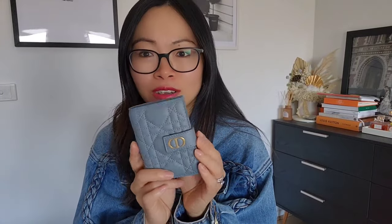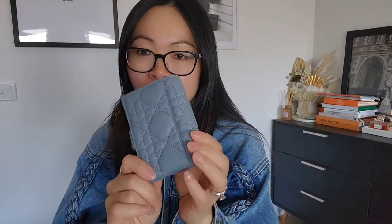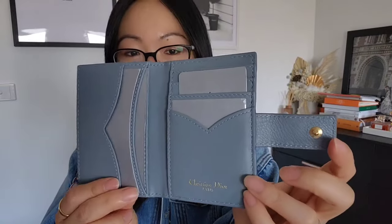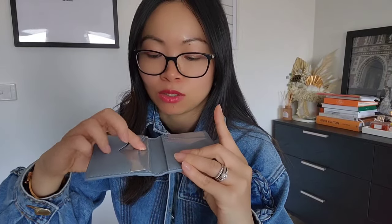I think it's called the Karo Vertical Card Holder. It opens with a press stud and features that signature Dior stitching you find on the Lady Dior and their handbags. There's a flap at the back that pops open. It's really useful — there are quite a few slots: one, two on the front face, one behind there, one at the back, and one, two, three more inside — so it can actually hold quite a few cards.